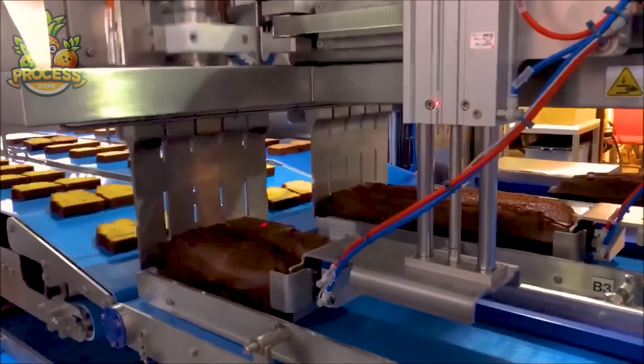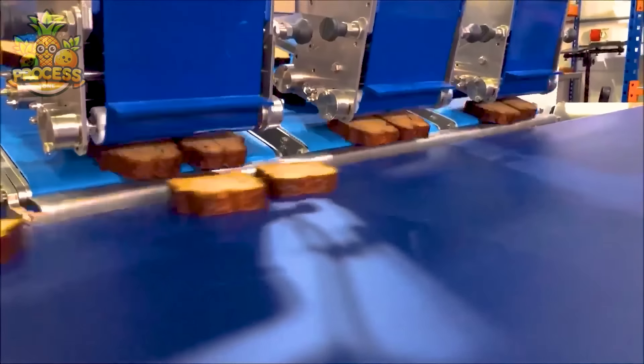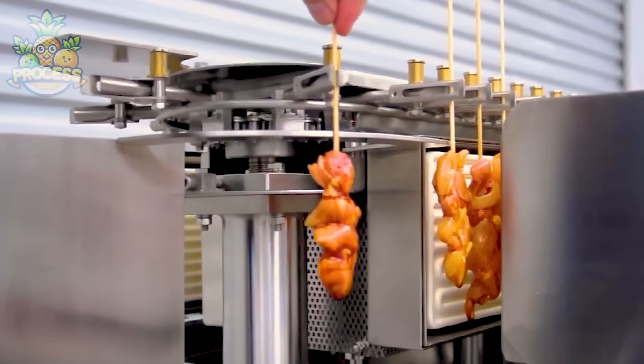These machines are the backbone of many industries, from food production to textile manufacturing to construction. With their robust blades and precise cutting mechanisms, they're built to tackle even the toughest materials.